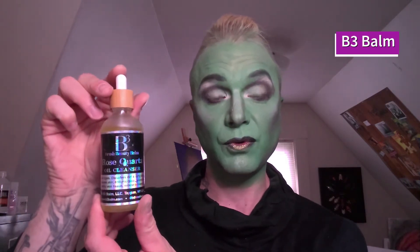Hi, I'm back! I thought as a special treat I would show you what I use to take off my makeup. First, I get wipes either from Alcone or just Neutrogena wipes, then the Skindinavia makeup remover spray, the B3 Balm rose quartz oil cleanser.